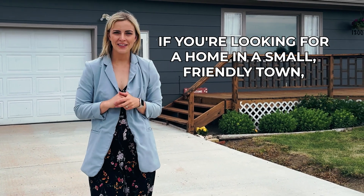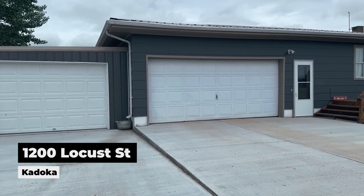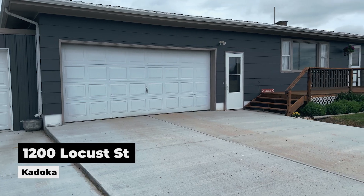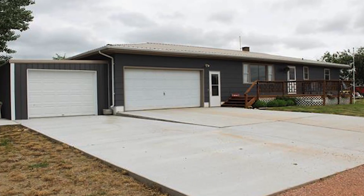If you're looking for a home in a small friendly town with a ranch style layout, big backyard and a great price, you won't want to miss 1200 Locust Street in Kadoka, South Dakota. This home has everything you need to move right in, including a three car garage. So let's take a look inside.